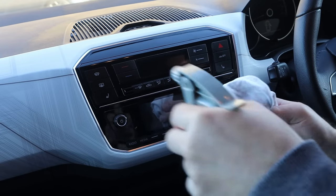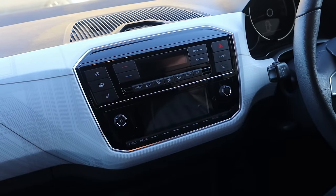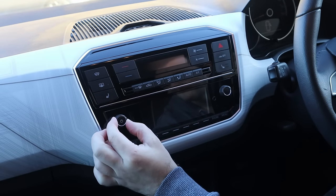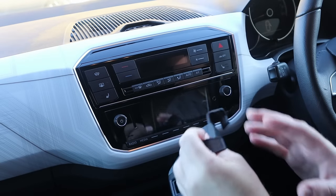A little bit of glass cleaner on the touchscreen. Don't forget - the knob has to point upwards. Do this separately, whack it back in, done.